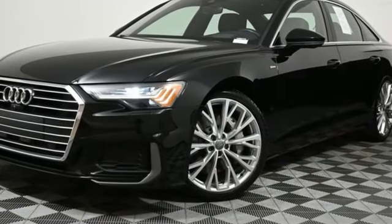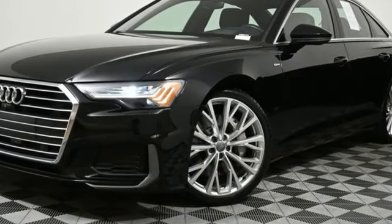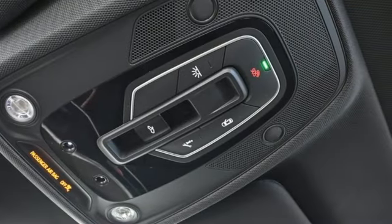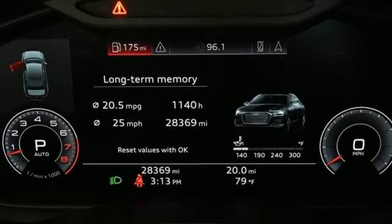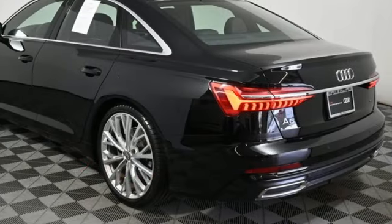Integrated navigation system with voice activation. Front heated and ventilated leather bucket seats. Refrigerated box located in the glove box. Intercooled turbo V6 engine. Four-wheel drive.